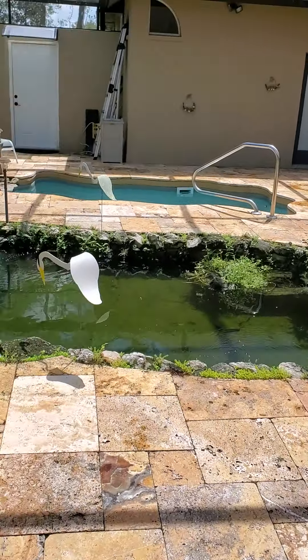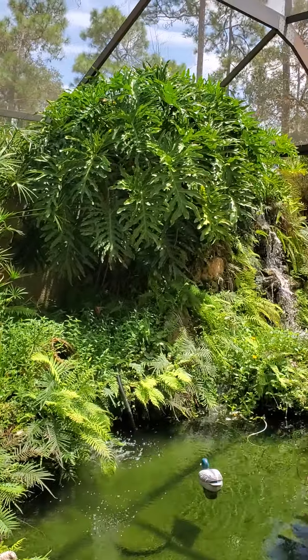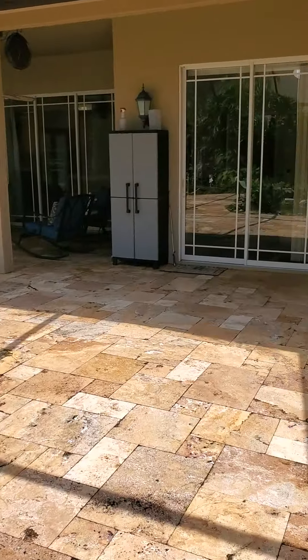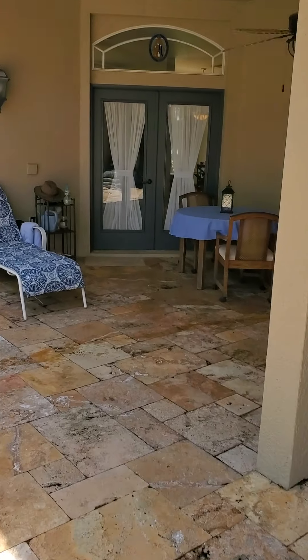Let's go over to the main house. I love that waterfall feature. Going to the main house first here.